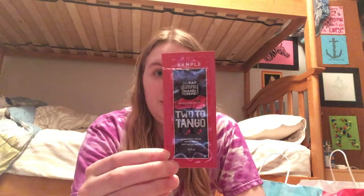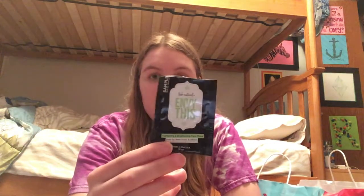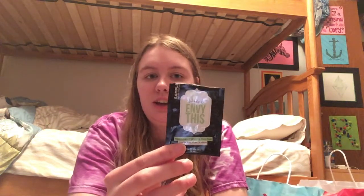I have a couple of samples from Perfectly Posh. I have the Big Fat Yummy Hand Cream in Two to Tango — a citrus hand cream that absorbs into my hands really fast and left a good smell even after I washed my hands. And then I have Envy This, which was a face mask. It had a tea tree oil smell and really pulled out all the acne in my face, even just sitting there for 10 minutes. I'm definitely going to purchase the full size at some point.